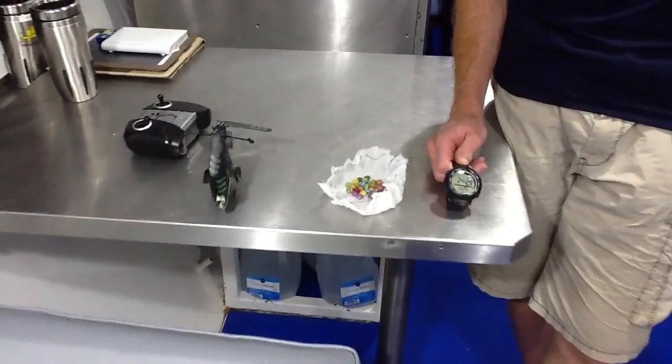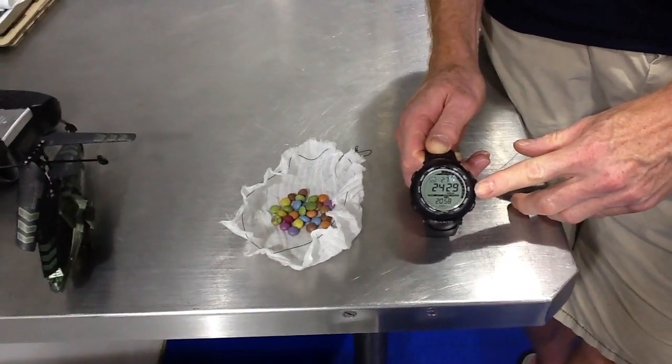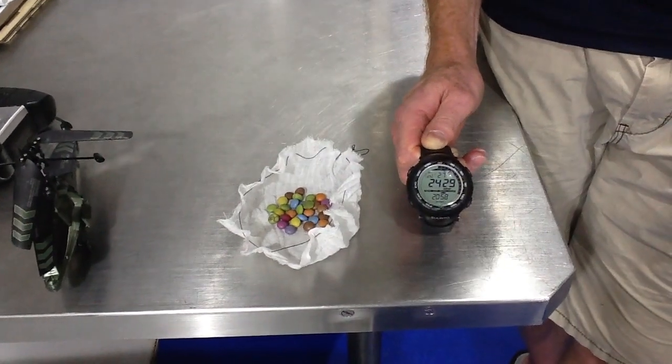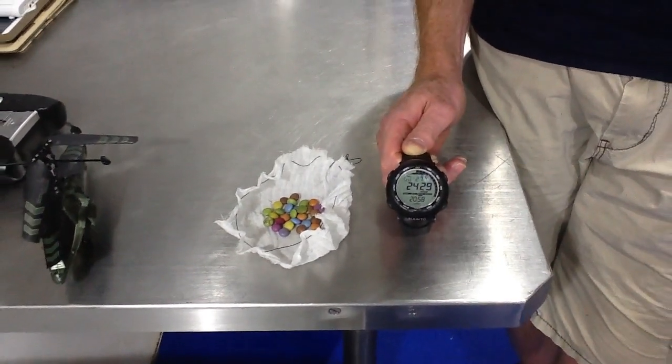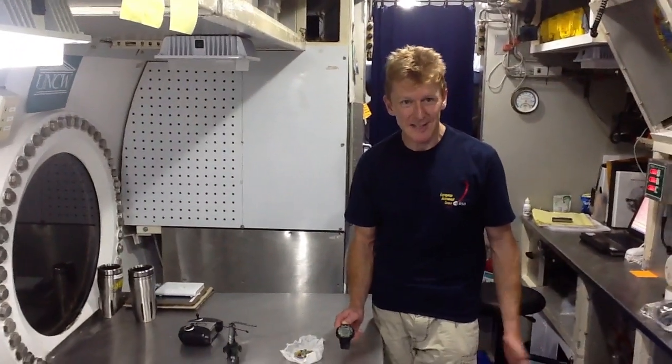I've got 28 suites in that underslung load and the pressure down here, as you can see, is 2,429 millibars and a temperature of 27 degrees here in the habitat. It's probably about as humid as it was on the dockside, so let's see what happens.